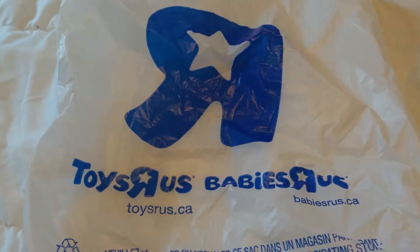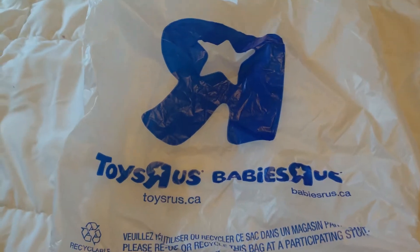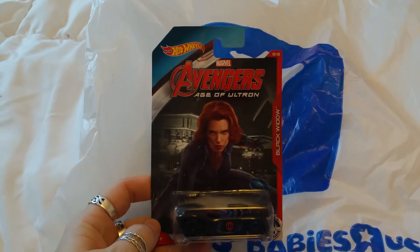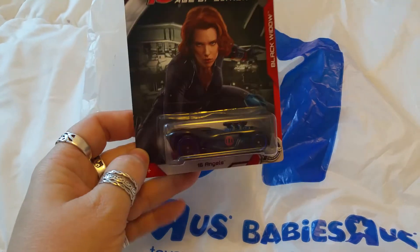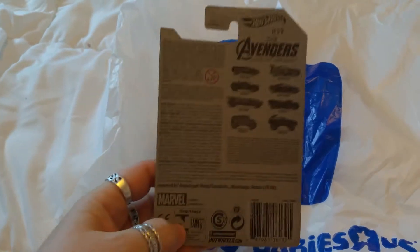Thank you so much for joining me today. I'm going to show you what we got at our Toys R Us haul. The first thing we got is the Avengers Age of Ultron — this is the Black Widow Hot Wheels car. We paid about three dollars for this one.